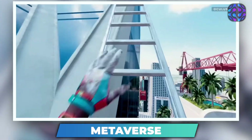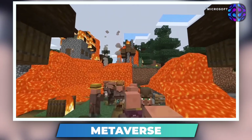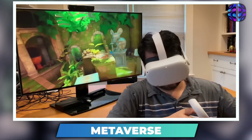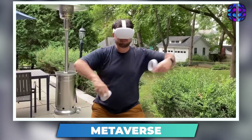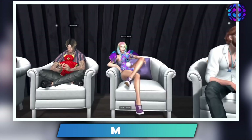In fact, companies such as Facebook have even rebranded themselves as Meta to underscore their commitment to this technology. Other industry players like Roblox and Microsoft are also exploring the possibilities of the Metaverse. Of course, it's too early to say whether the Metaverse will ultimately succeed or fail. It remains to be seen whether it will catch on with the general public or remain a niche interest. Nonetheless, the Metaverse is undoubtedly a technology to watch as it continues to evolve and expand.